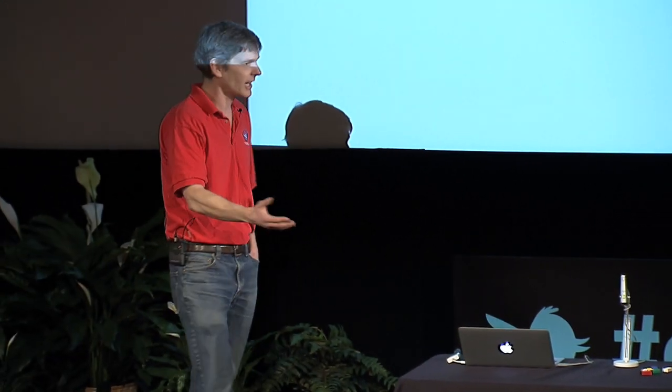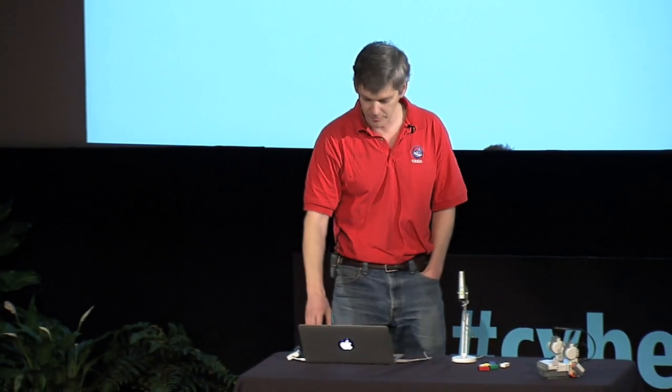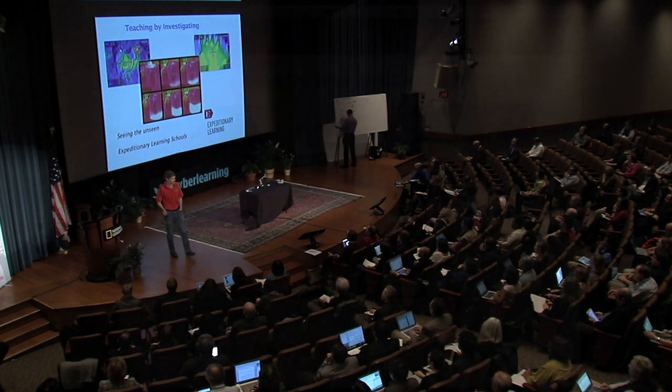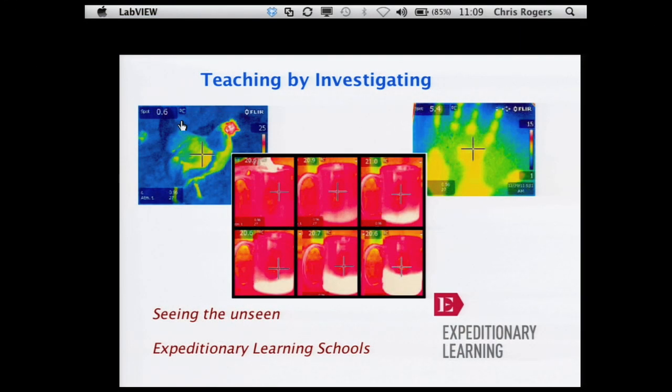There are a couple of different ways you can teach — you can lecture, give demos, draw pictures, and there are people that do this very well. But you want to mix it up with as many different approaches as you can. One of the ways we do a lot is teaching through investigation. Give kids an IR camera — how many people here have played with IR cameras? I highly recommend them. They're great fun. Give a kid an IR camera and they see the world completely differently.